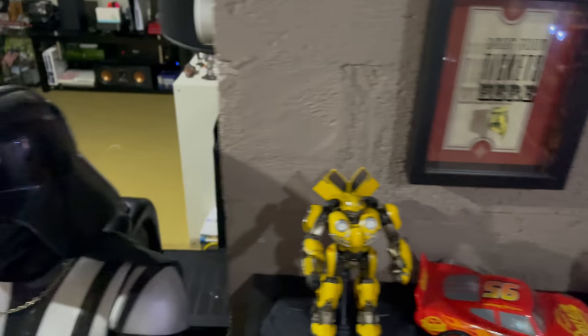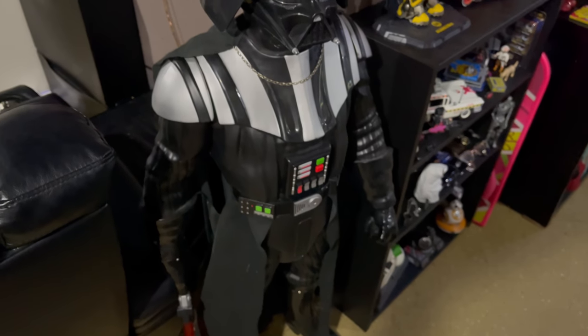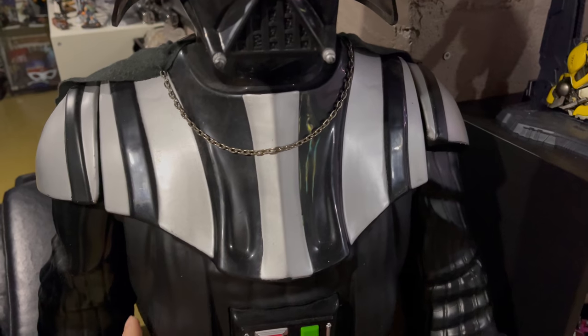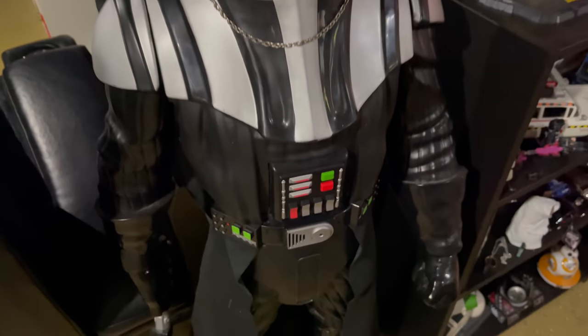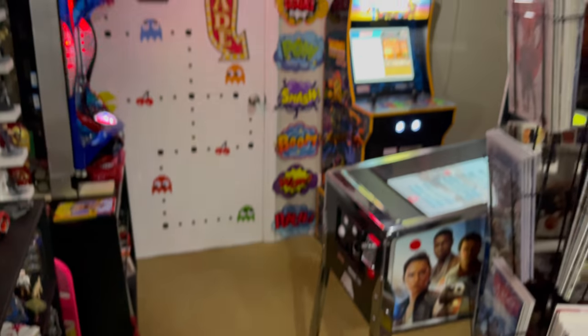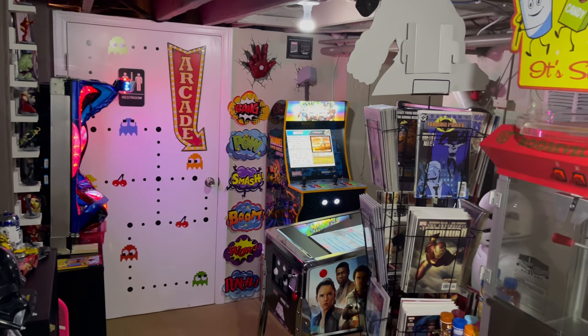Here we have the ticket drop, then another big Star Wars figure — Darth Vader, about four feet tall, also motion activated. He says things like 'Your destiny dies with me.' That's basically that corner of the room there.